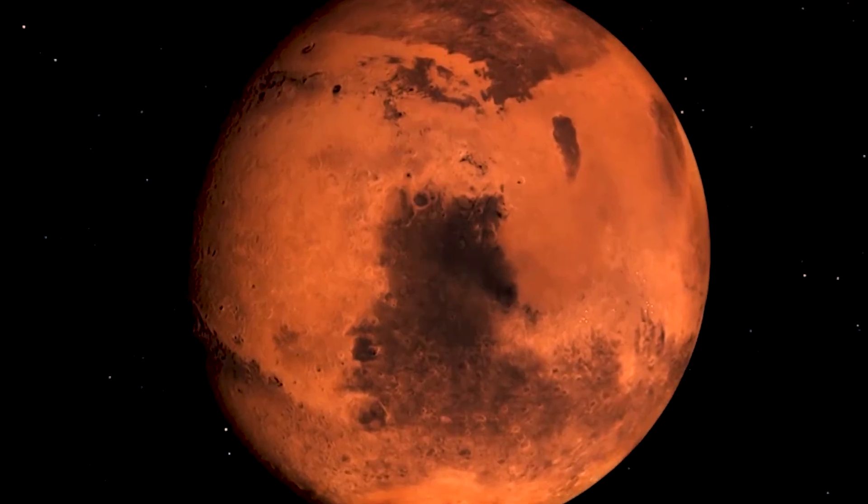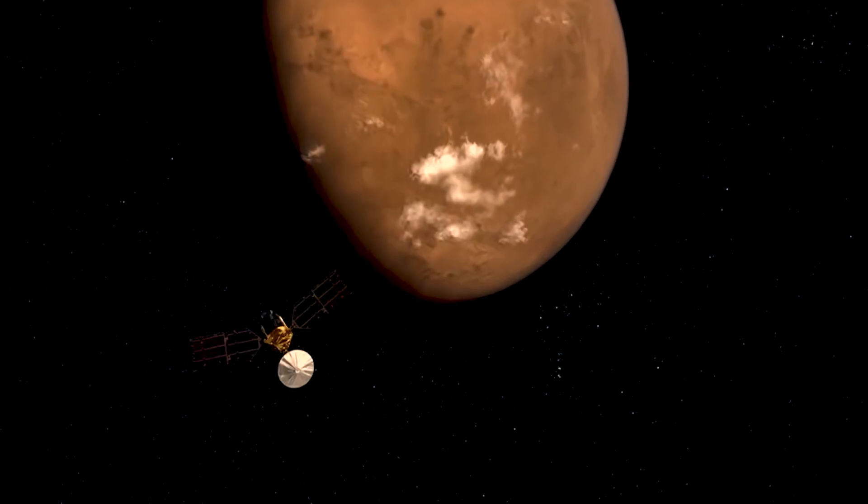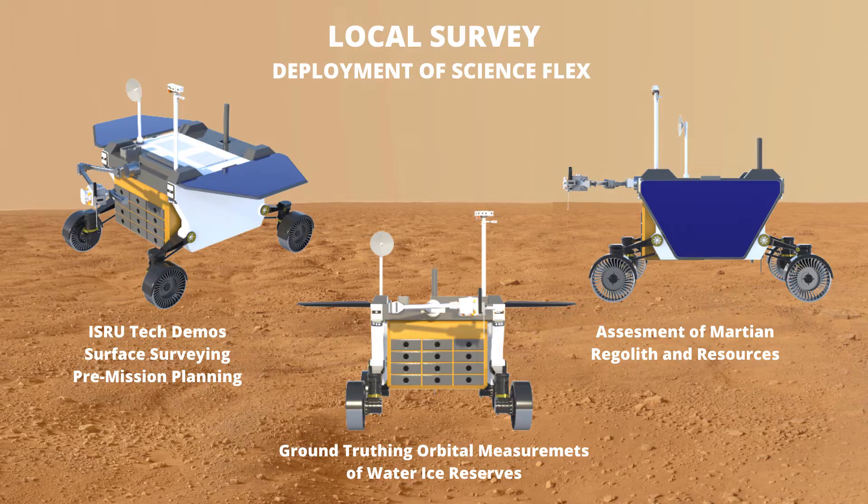First, a global survey will be conducted with the NEMO, obtaining a global assessment of the water ice reserves on Mars. Then, a local survey will be conducted with Science Flex, which will obtain important surface information.